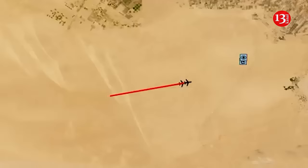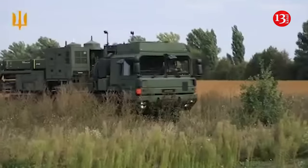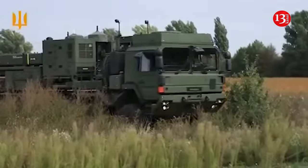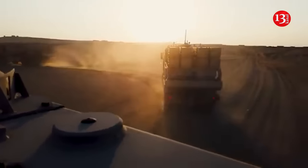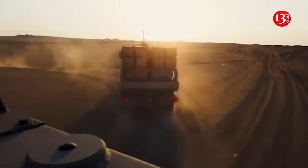IRIS-T is an advanced surface-to-air missile system developed by German company Diehl Defence. The IRIS-T system is designed for air defense. It can effectively engage a variety of targets, including aircraft, helicopters, cruise missiles and unmanned aerial vehicles.